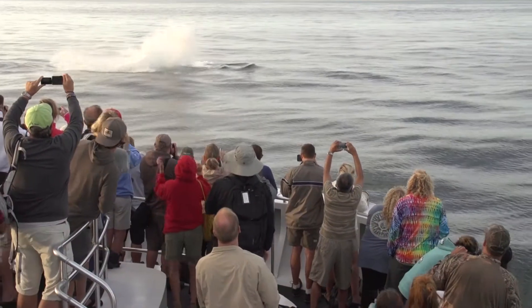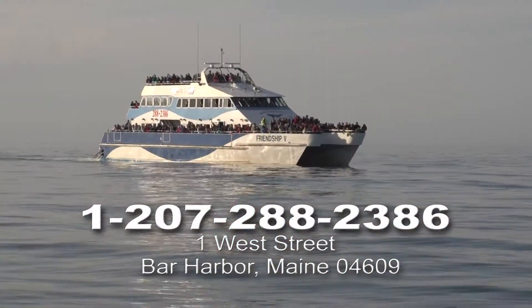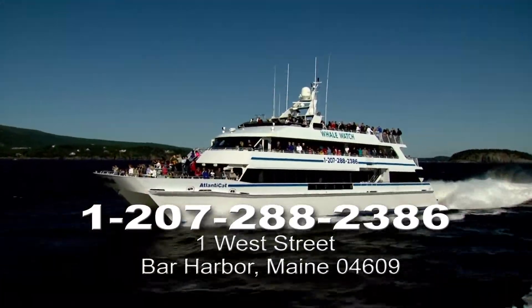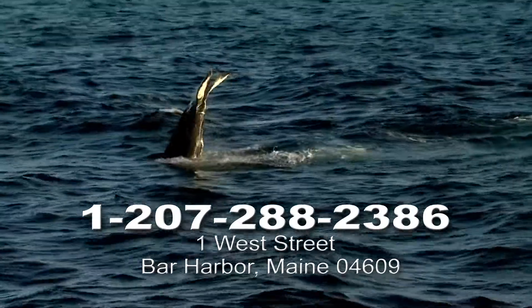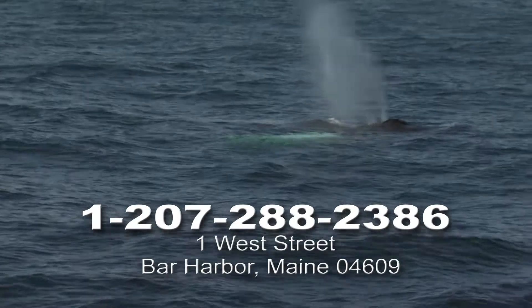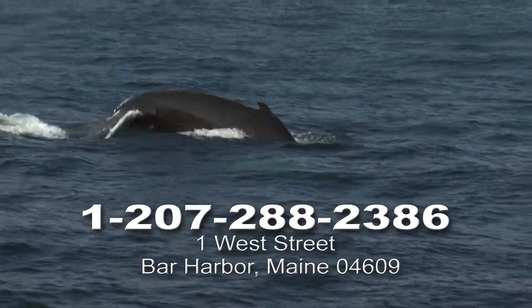Speaking of identifying whales, they're easy to spot from one of Bar Harbor Whale Watch's comfortable catamarans. The Bar Harbor Whale Watch Company is Whale Sense certified, meaning vessels follow regional guidelines that ensure safe and responsible whale watching practices. Whale Sense is a voluntary education program sponsored by NOAA Fisheries and Whale and Dolphin Conservation.